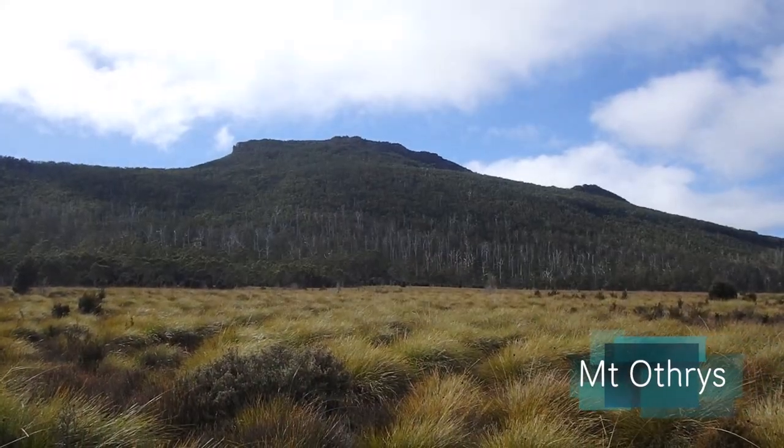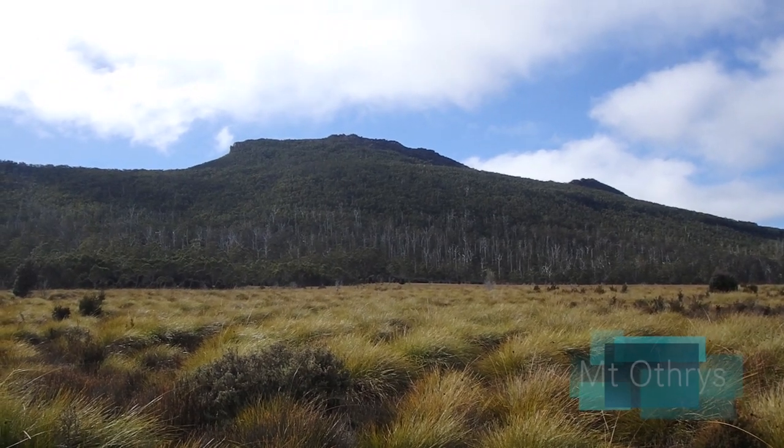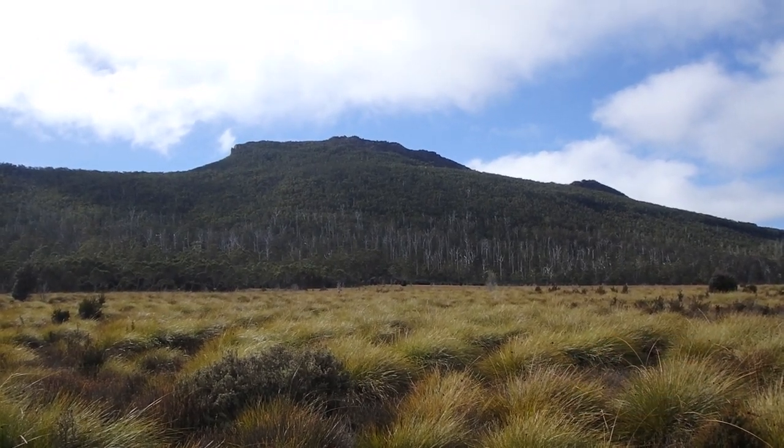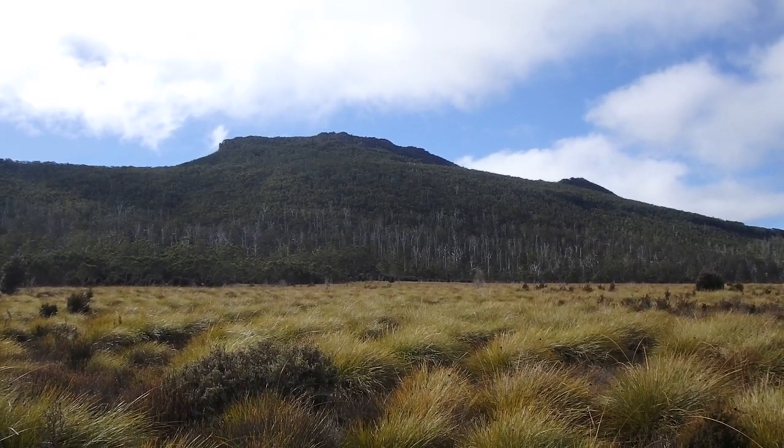That's Mount Autrys, which was an optional side trip off this track. We don't think we're going to do that today just because we're a little bit late getting going and we want to get back to the car at a reasonable time. So maybe do that one another day.